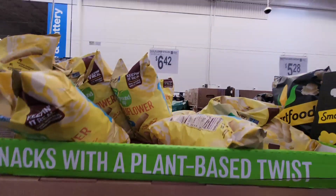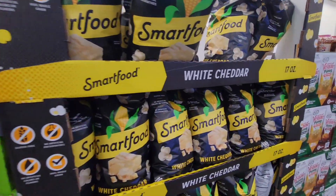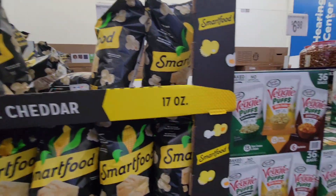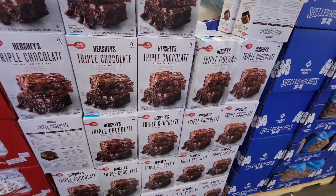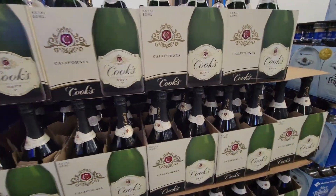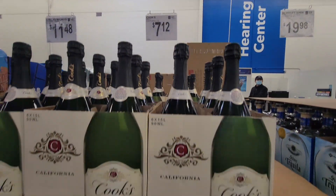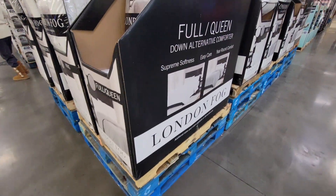There's a lot of comparison to be made between these memberships. Sam's Club has two different memberships, just like Costco — one is $45 and one is $100. The $100 membership includes curbside pickup, which is quite nice. I wish Costco did curbside pickup, but sometimes you just want to stick to what you need.